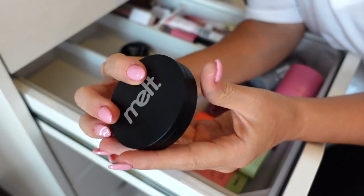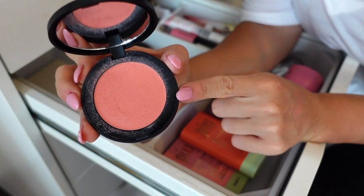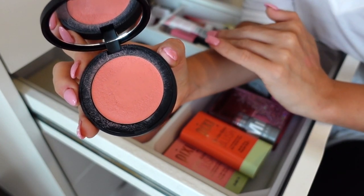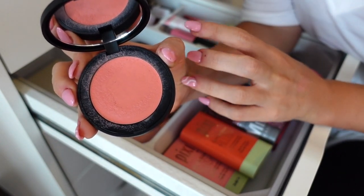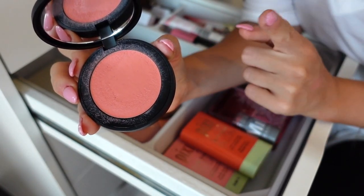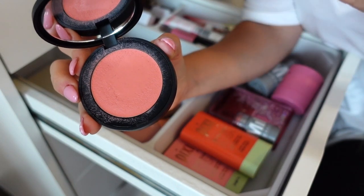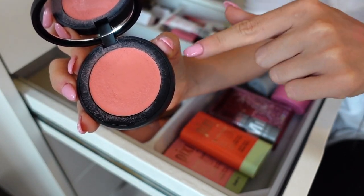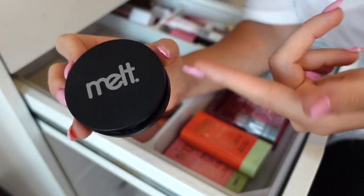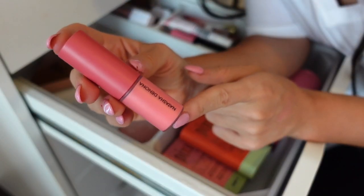Next I have this blush from Melt Cosmetics in the shade Honey Thief — beautiful cream blush. I would say it's probably on the same level as the Tower 28 blush. It's very creamy, it's buildable, it does last on the skin, it looks very fresh. Plus this color is perfection — it's not too orange, it's not too pinky, it's like a perfect everyday kind of shade. It builds up really well with powder blushes too. I love the packaging — keeping.